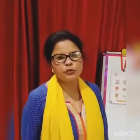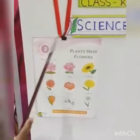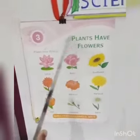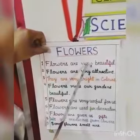Good morning children, I am Vinita, your KG class teacher, and I hope you have done your science homework in your science copy. Today I am going to teach you chapter 3, KG class science, chapter 3: plants and flowers. When we are going to study about flowers, let us know a few things about flowers.